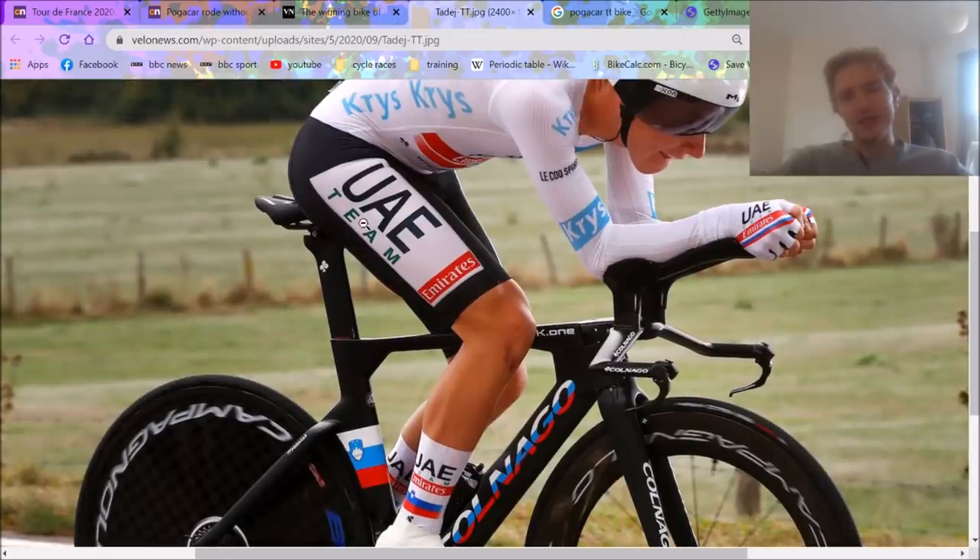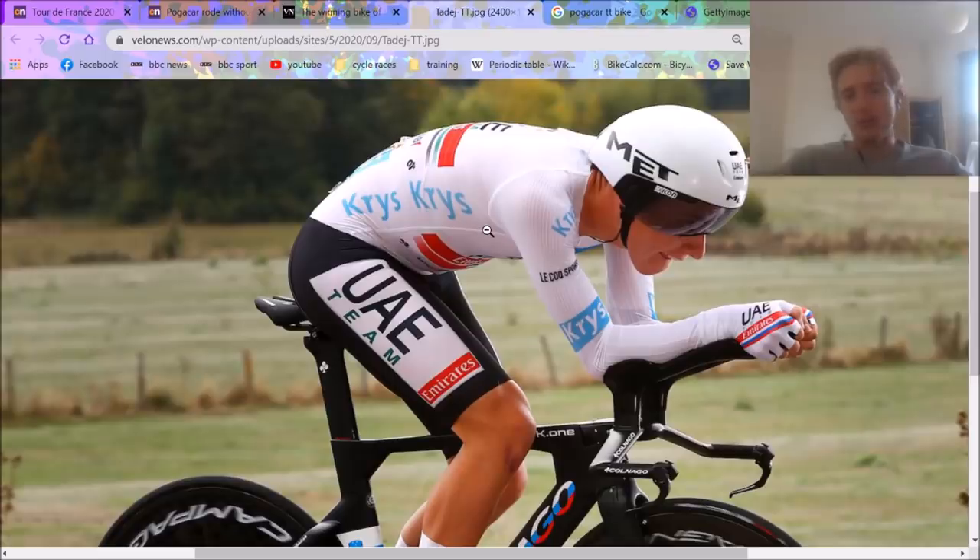The saddle is a Prologo TT saddle — nothing special about that. The skinsuit is obviously not his preferred one; it'll be a Le Coq Sportif branded one, made by Adow actually, because I don't think Le Coq Sportif actually make custom racing suits. You can see little things on his elbows — it's not really great, there are wrinkles. This isn't what he wants. He'll have a custom suit made by Champion Systems or similar, with no wrinkles whatsoever.